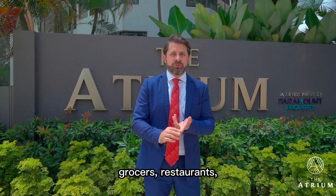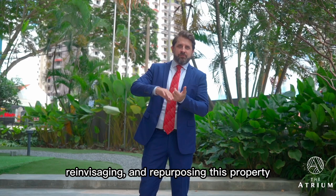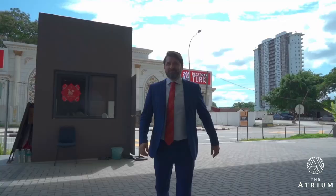The people who live here are diplomats, along with a lot of expats and corporate executives who work in the city centre. Today I'm getting a briefing from Paramount Property on how they're reinventing, re-envisaging and repurposing this property into a luxury service residence. It's called The Atrium.